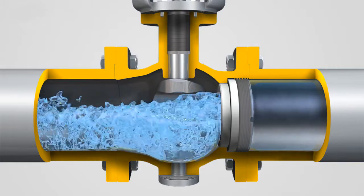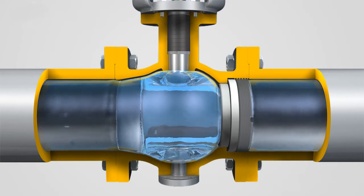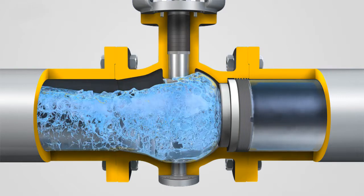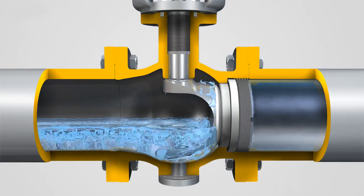5. Available in Several Actuation Forms. 6. Free of the Restriction of Working Conditions and the Flow Direction, Mountable in Any Angle, and Two-Way Sealing.